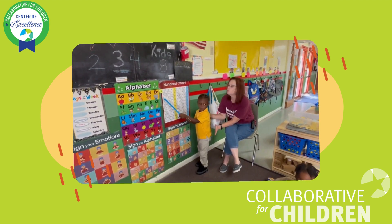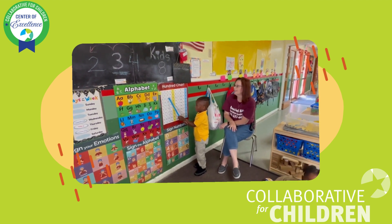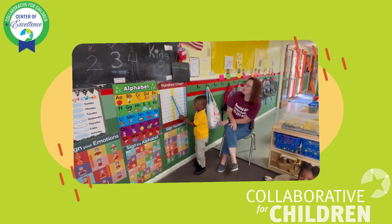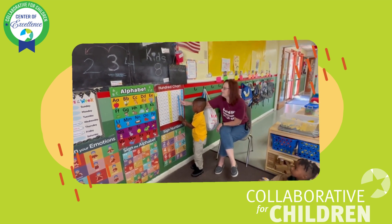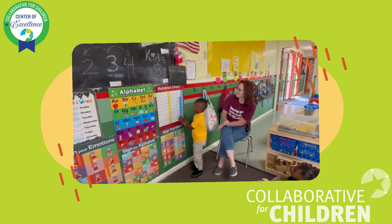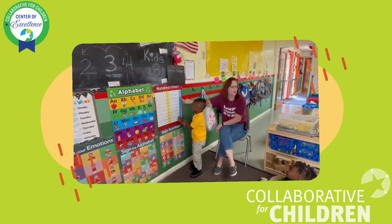Ready, guys? 21, 22, 23, 24, 25, 26, 27, 28, 29, 30.